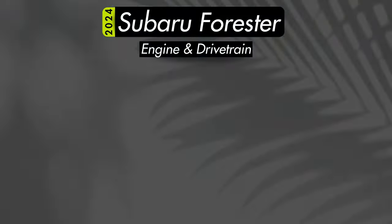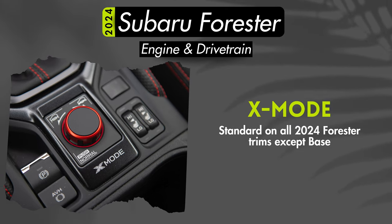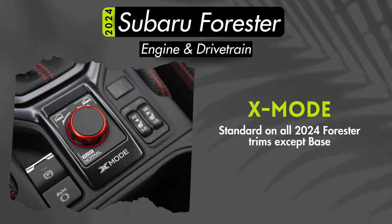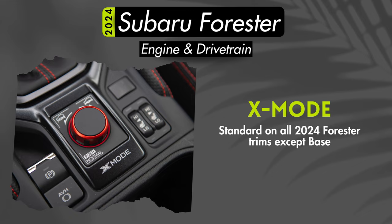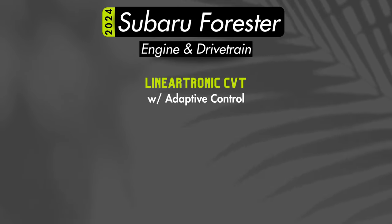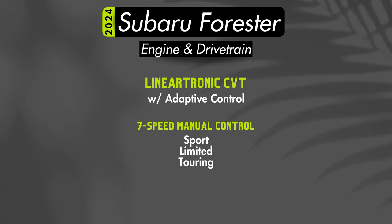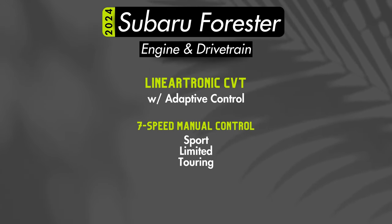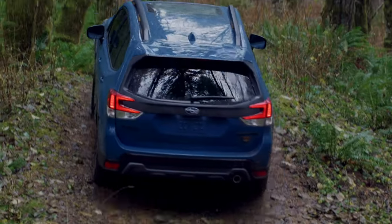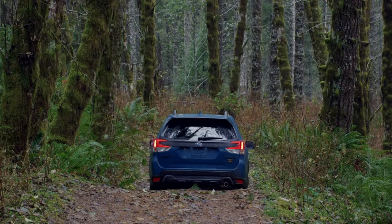All trims except the base model will receive X-mode and hill descent control. X-mode is essentially a low-speed off-road mode that can modulate throttle response, transmission, and the all-wheel drive system to get you out of stickier situations. Transmissions on all Foresters will be a Lineartronic CVT with adaptive control. Sport, Limited, and Touring trims will have a seven-speed manual control, while the Wilderness receives eight speeds. The Wilderness also has a revised transmission ratio, allowing for more low-speed capability and the ability to climb steep grades more easily.